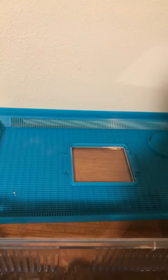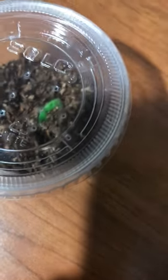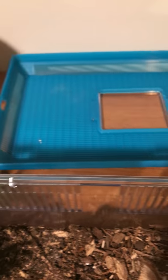And then we have my Brachypelma auratum, which you can't see because she's burrowed — but you can see her little hide right there. Her name is Pumpkin. I'm just going off the chart and calling them all 'she' for now.